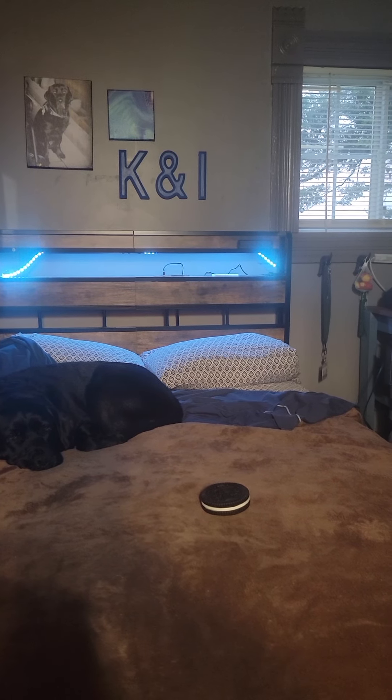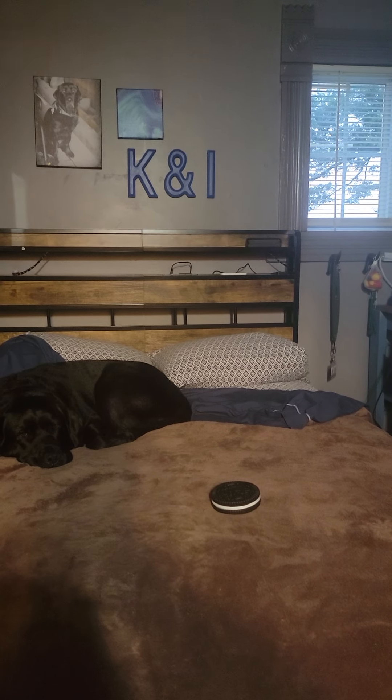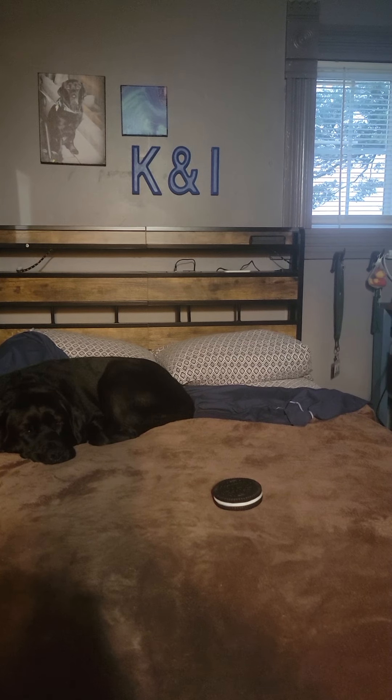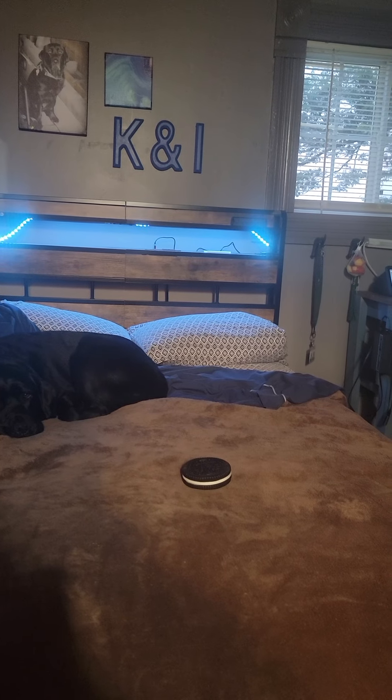Alexa, turn lights off. Alexa, turn lights on. Okay. See, just as simple as that.